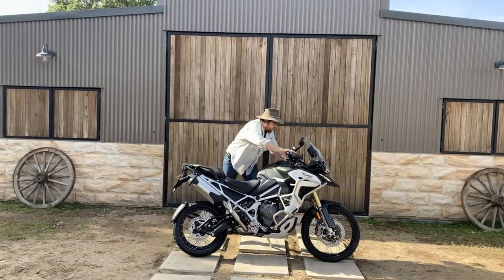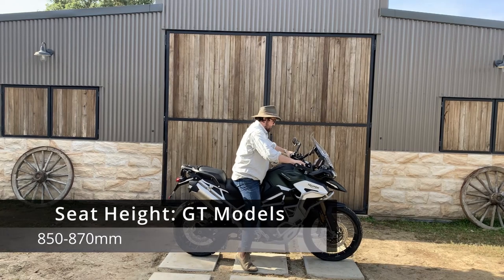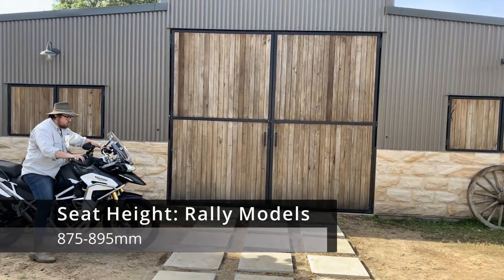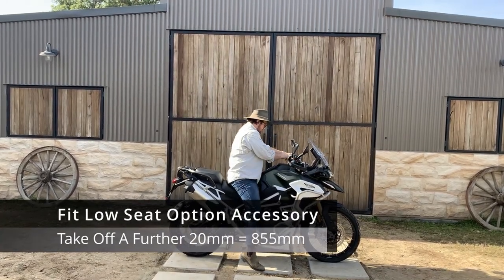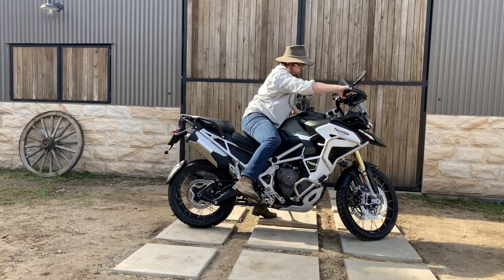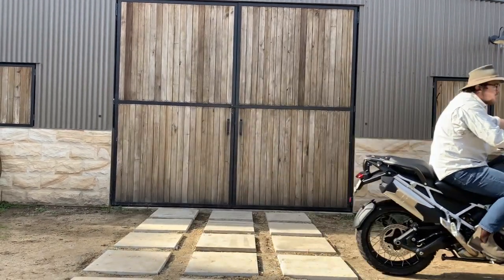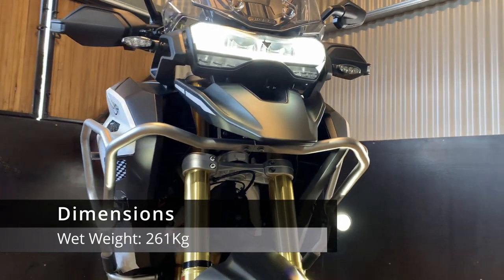All models have Brembo front and rear calipers featuring Magura radial cylinders and optimized cornering ABS. Moving on to the highly asked question — what is the seat height? The GT models have an 850 to 870mm seat height, and the Rally models have an 875 to 895mm seat height. The seat height can be lowered by a further 20mm to 855mm with the fit-low seat option accessory. I'm 5'11" / 180cm tall and can fit my feet on the ground, though I would choose to drop the seat a little lower for my own personal preference.